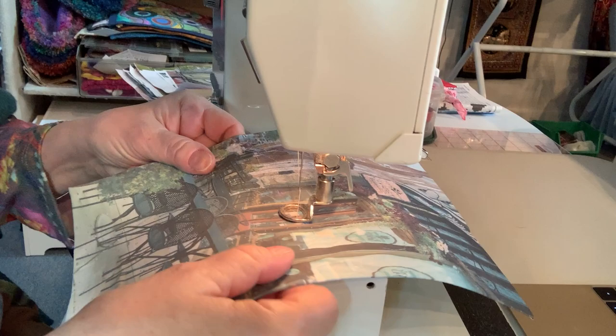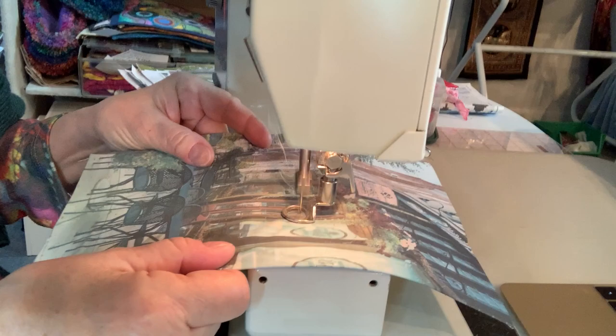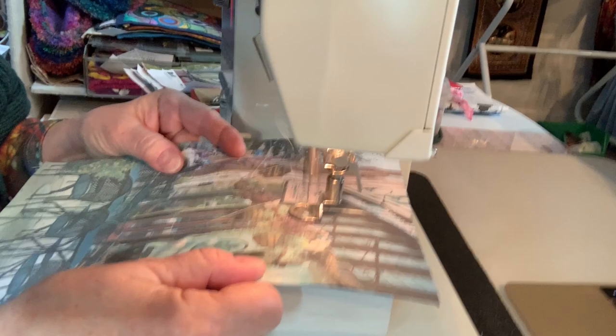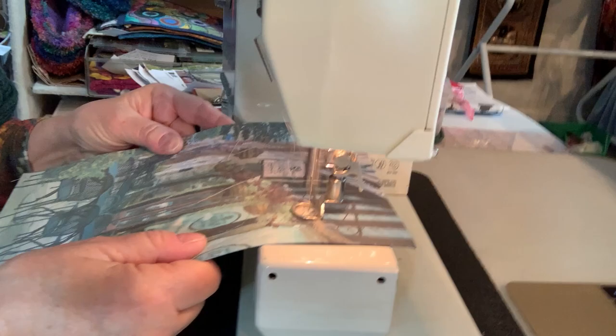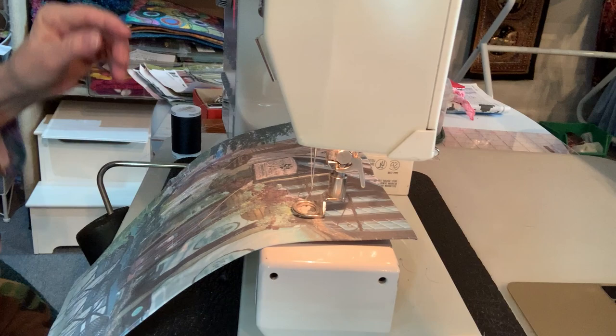So take a look. I have my feed dogs down and a darning foot on the sewing machine so that I can stitch in any direction. If I don't move the fabric, it doesn't move. I can go sideways, backwards, forwards, any direction I want.